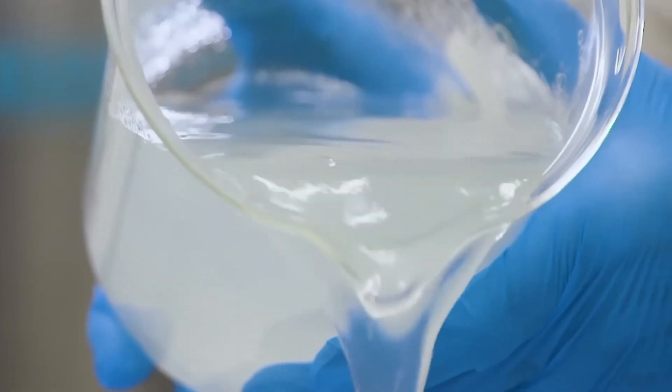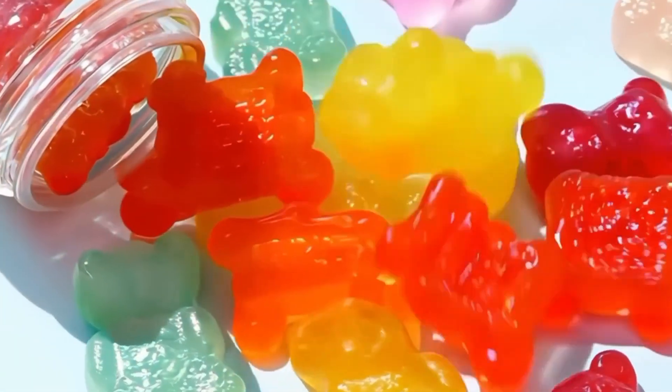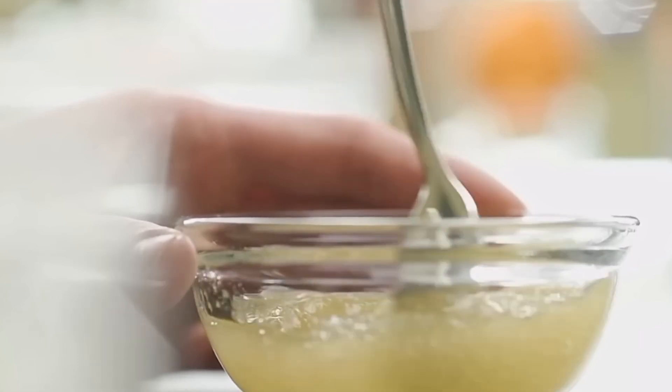And it doesn't stop at candy. Gelatin is used in marshmallows, jello, vitamin capsules, ice cream, and even cosmetics and photographic film. Yep, it's everywhere.